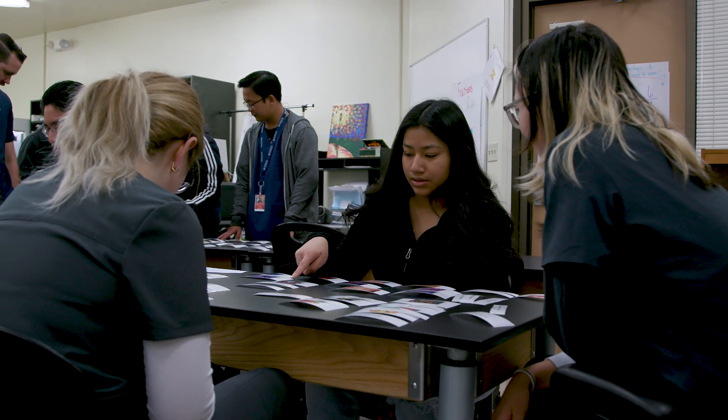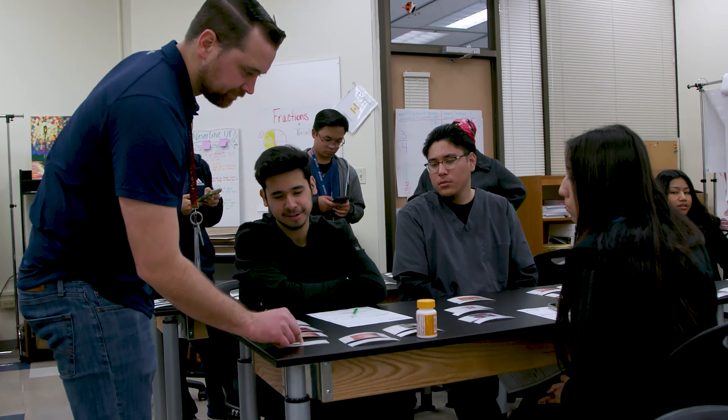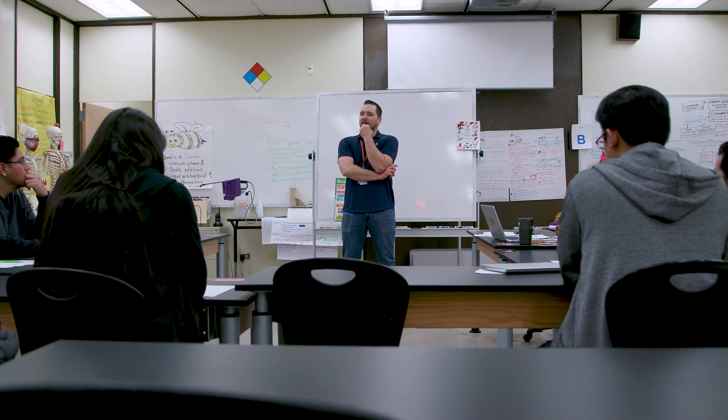I would recommend this program for the people here. They're a really great support system. No one's above anyone here. We're all at a starting point and everyone's just really supportive of people coming into this program. The teachers here are all great. They have some great advice and knowledge that they share.